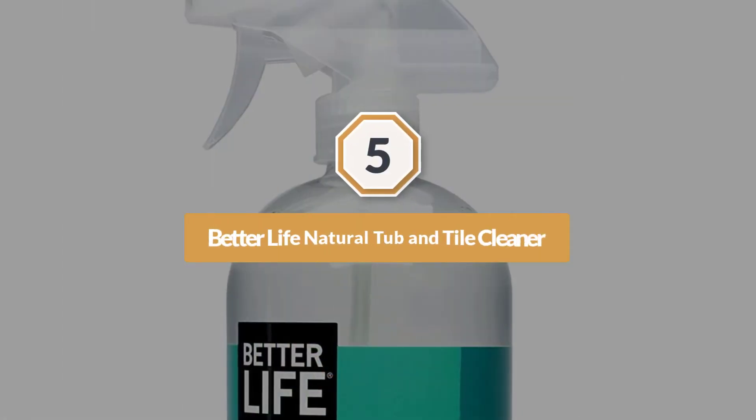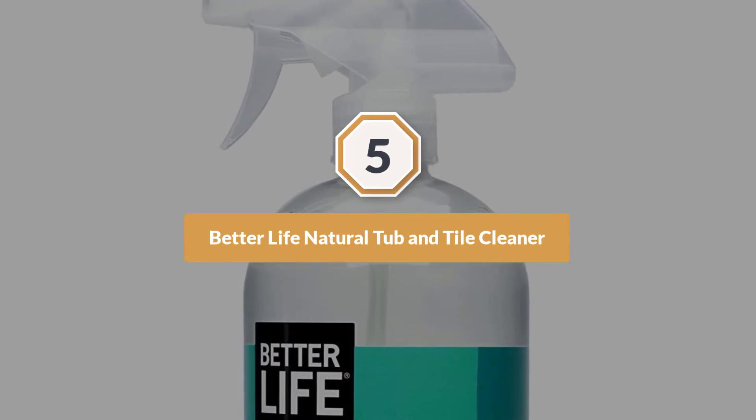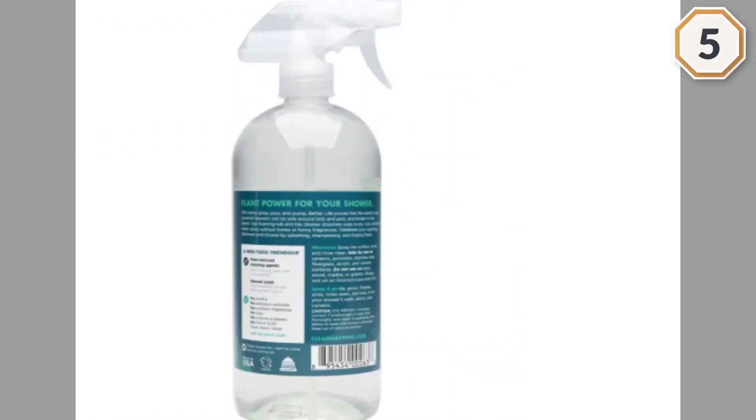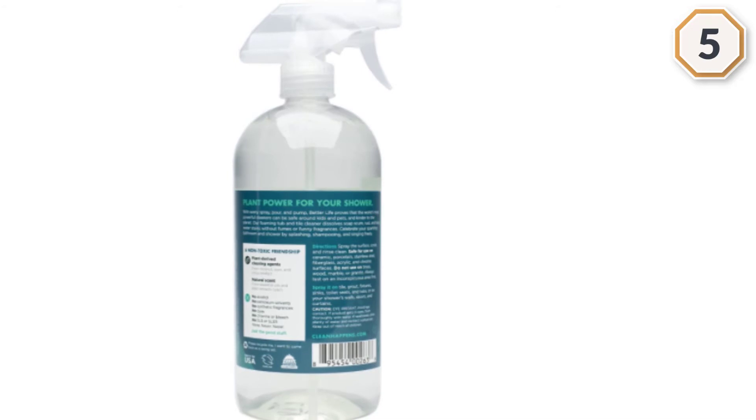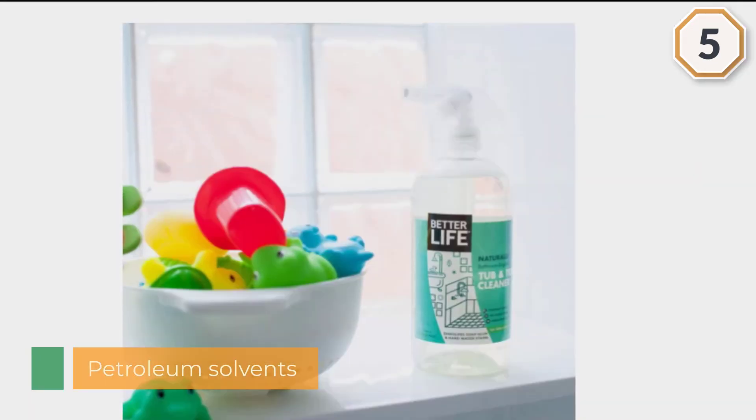Number 5. Better Life Natural Tub & Tile Cleaner. Spray it on tile, grout, fixtures, sinks, toilet seats, and tubs, or on your shower's walls, doors, and curtains. Spray the surface, scrub, and rinse clean.